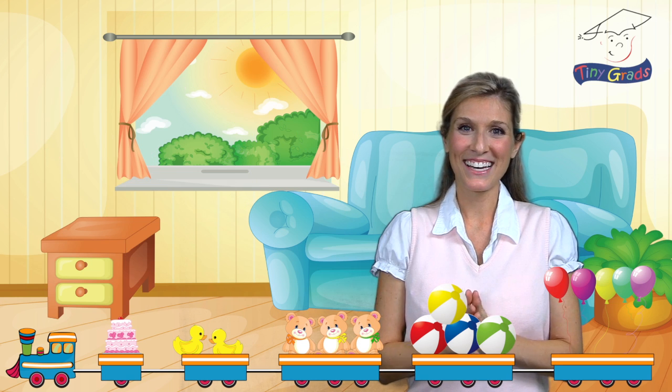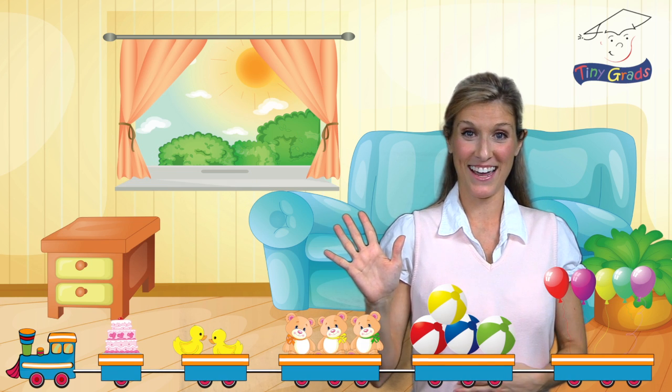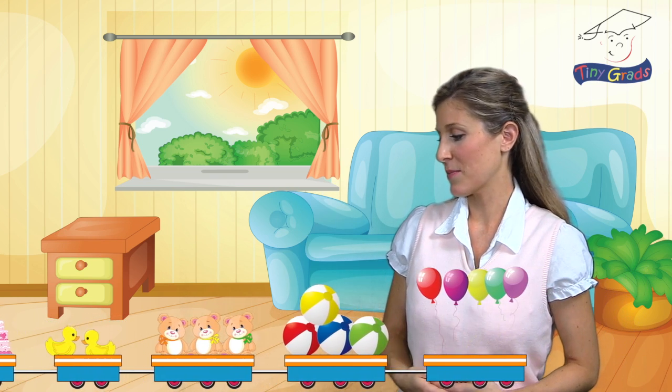That was great. Thank you, Tiny Train, for coming to help us count to five today. Bye. Thanks for coming. We'll hopefully see you again real soon. Bye.